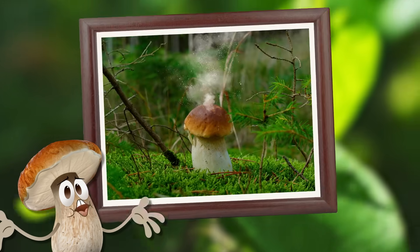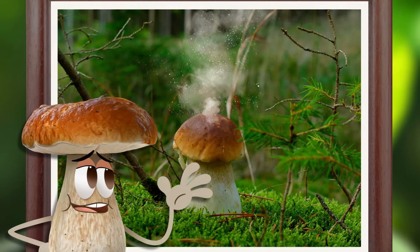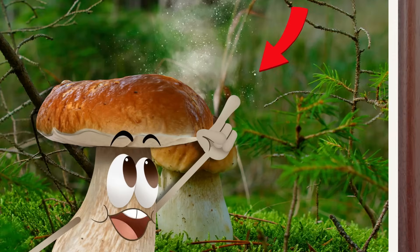I mean, I didn't really look the same in my baby pics either. Aw, that's me as a spore — right there!